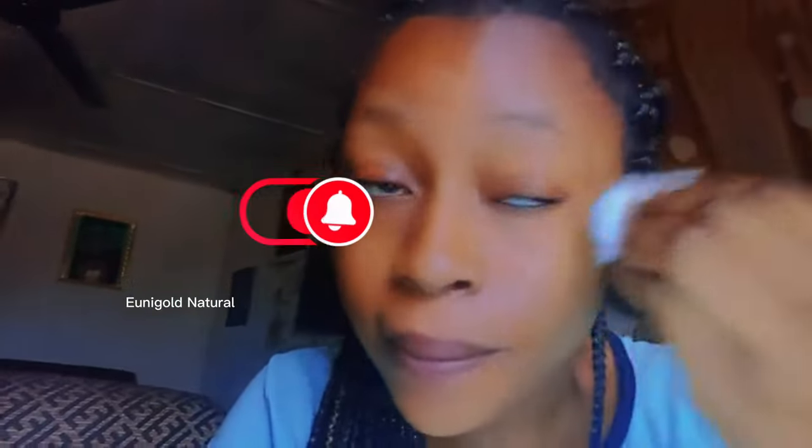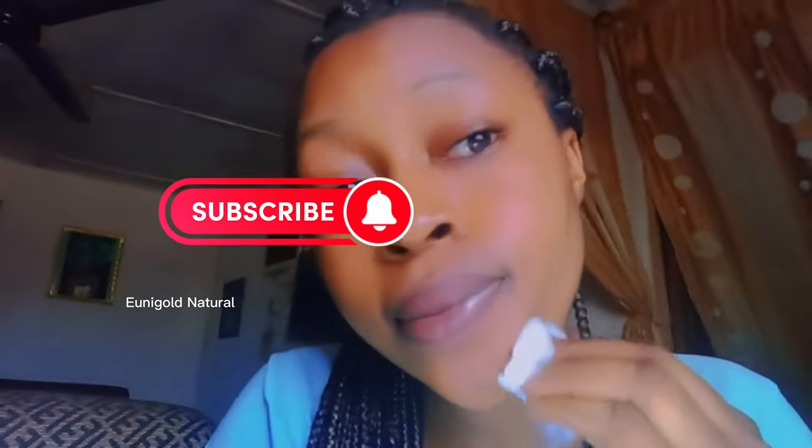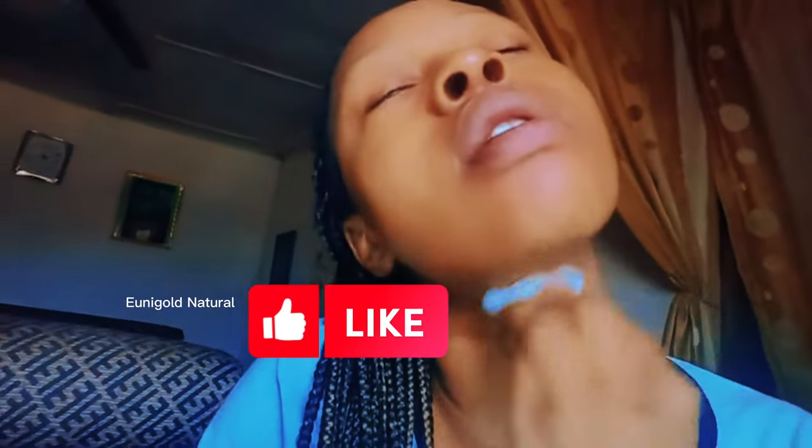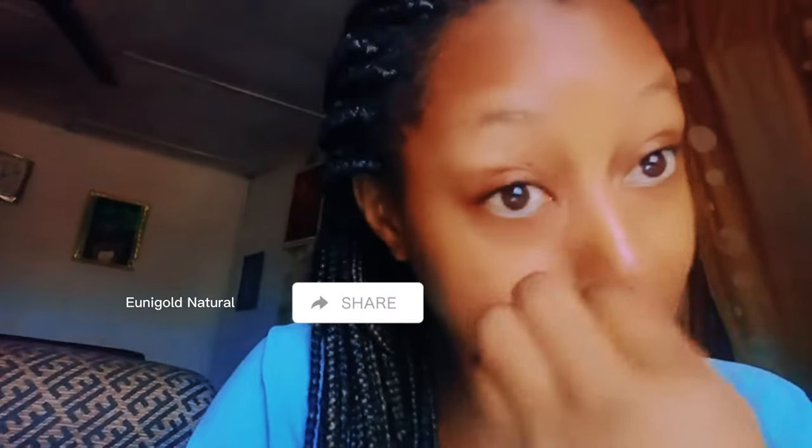I apply this facial cleanser morning and night. In the morning I leave it for 30 minutes on my face, while at night I leave it overnight. With clove water, you don't need to start spending money on expensive facial cleansers. Please don't forget to subscribe, give this video a thumbs up if you find it helpful, share this video, and if you have any questions, drop them in the comment section. Thank you.